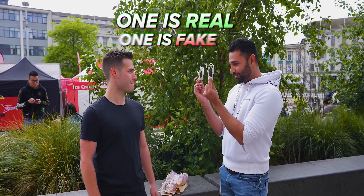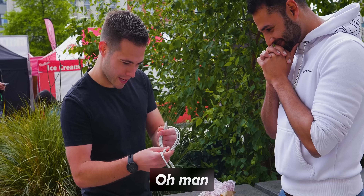So I've got two iPhone cables here. One is real, one is fake. Which one is real? I would say this one. That one. That's fake.